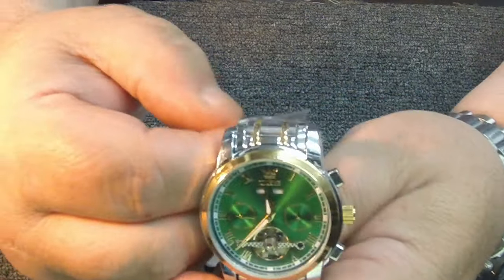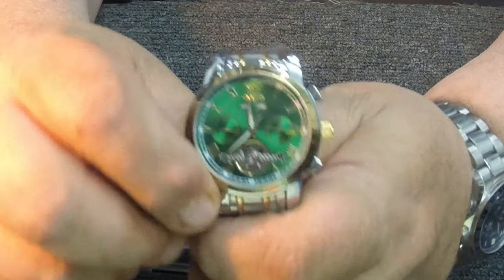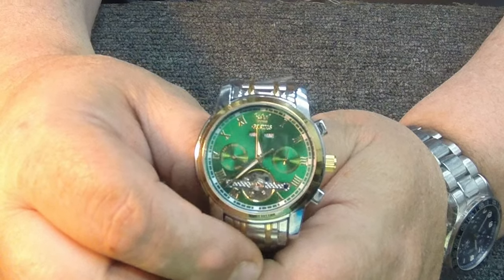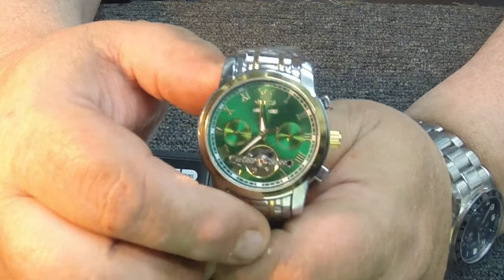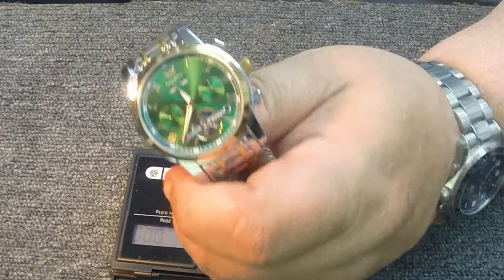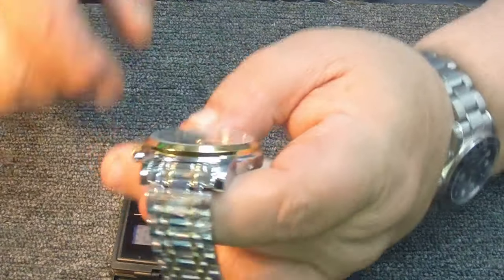This watch is water-rated to about 3 ATM — basically you can shower with it, go swimming with it, probably snorkeling. I wouldn't go scuba diving with it, but it's a sport watch you can trust wearing all the time, including in the shower or if you take a swim in a pool.